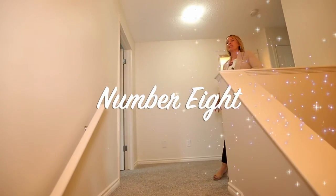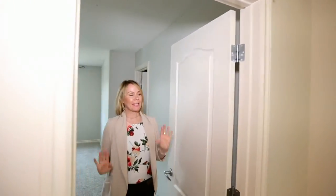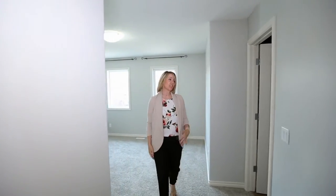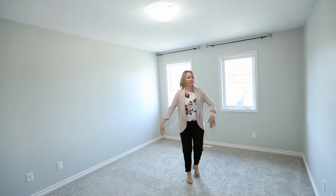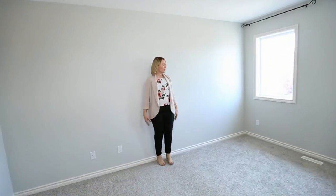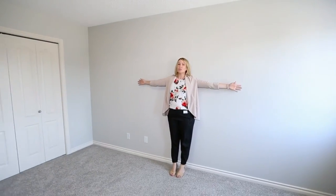Number eight, welcome upstairs where you can smell all of this gorgeous, fresh, brand new carpet — fresh paint everywhere: walls, doors, baseboards, all brand new, all untouched. You have three beautiful bedrooms. Here is your master — you can see a king-sized bed would fit here with oodles of space. This is a queen, so you have oodles of space.